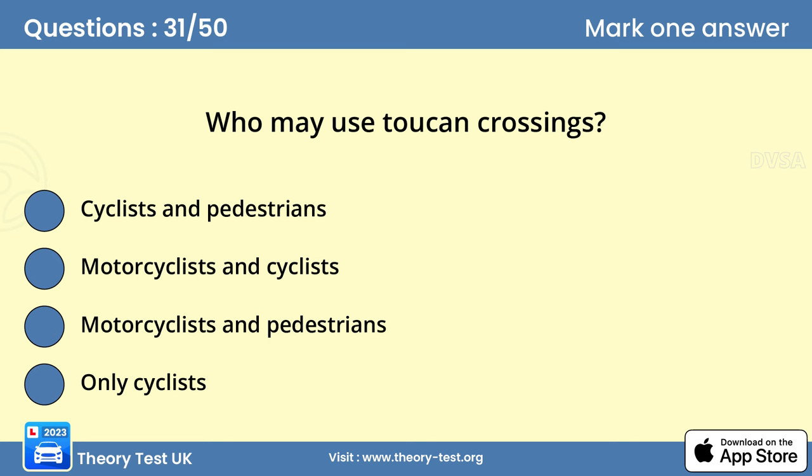Question 31. Who may use Toucan crossings? A. Cyclists and pedestrians. There are some crossings where cycle routes lead cyclists to cross at the same place as pedestrians. These are called Toucan crossings. Always look out for cyclists as they're likely to be approaching faster than pedestrians.